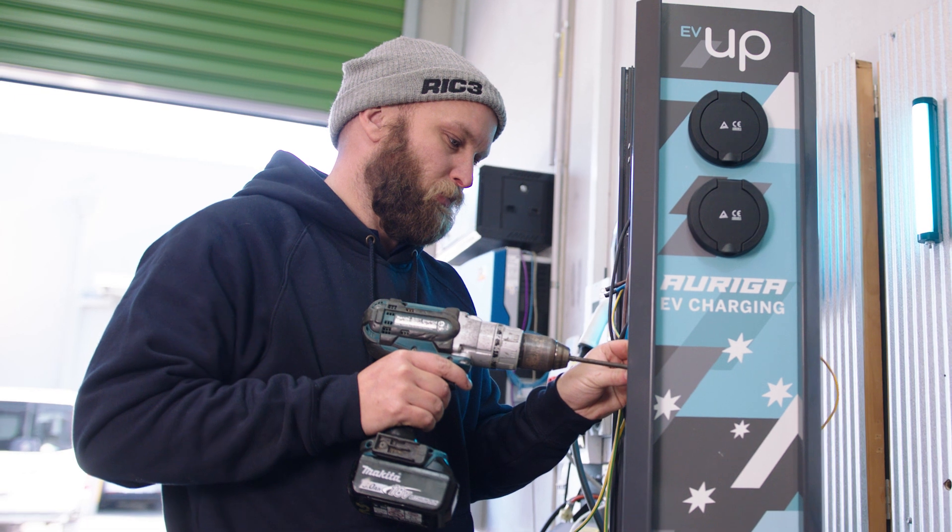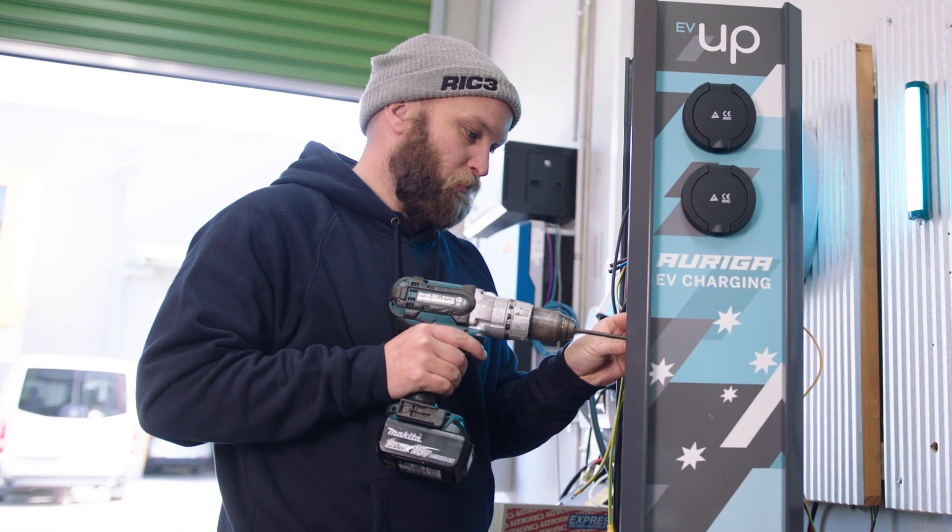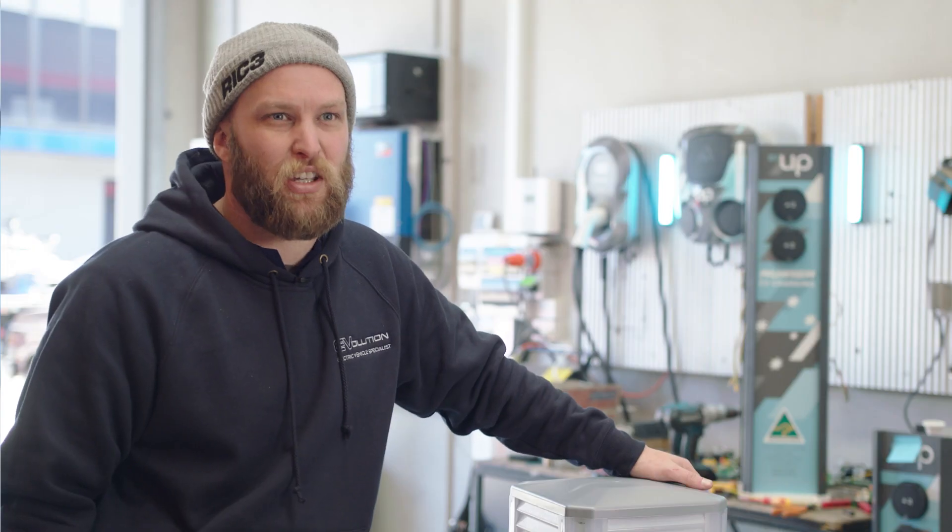Two port, single port, 22 kilowatt or seven, OCPP or basic — whatever's really required for each job.